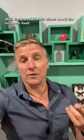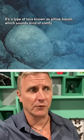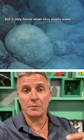Well, there are two main clues. One is the lava rock itself — it's a type of lava known as pillow basalt, which sounds kind of comfy, but it only forms when lava meets water.